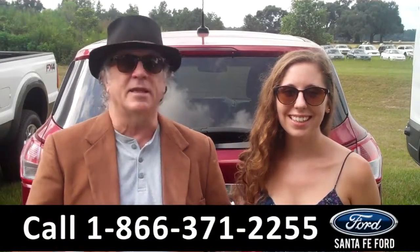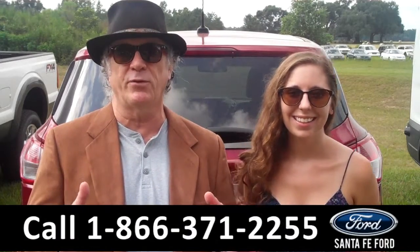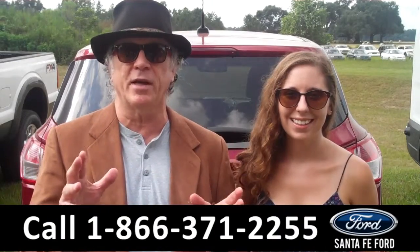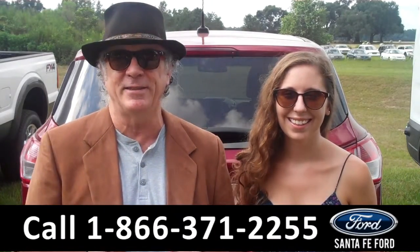Hey, this is Randy. And I'm Ashley. SantaFeFord.com near Gainesville, Florida. I-75 at exit number 399. Doesn't matter where you're coming from, we're easy to find, easy to get to.